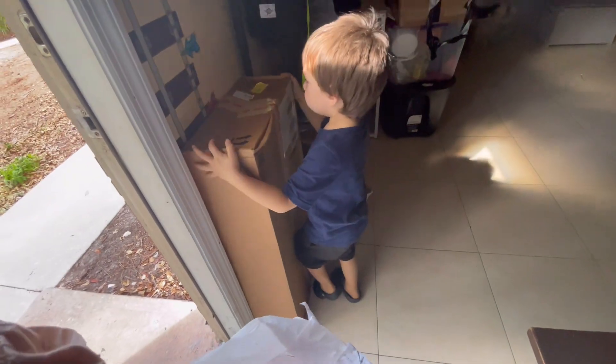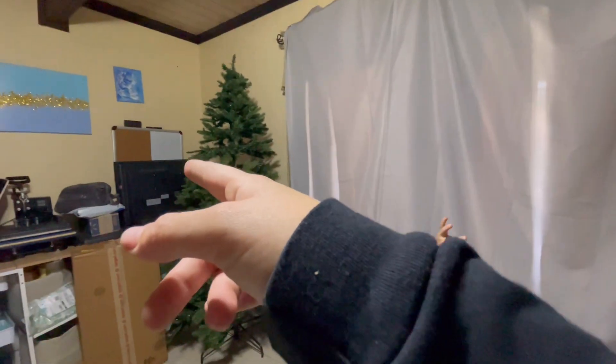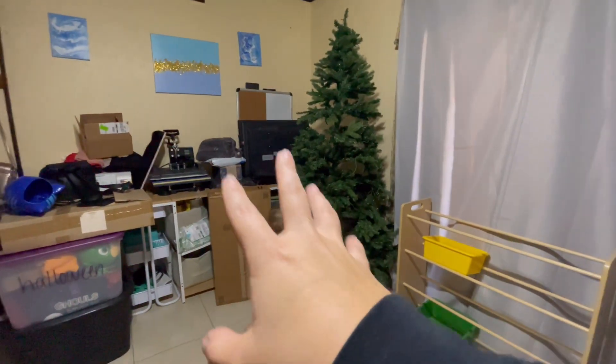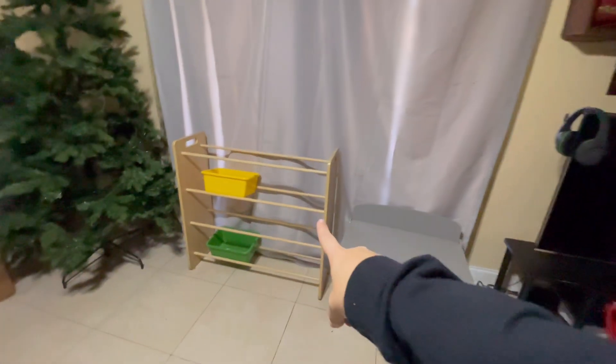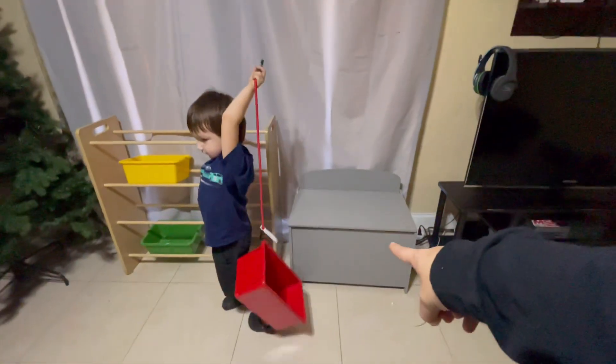We're about to set up the tree now. We're going to move that TV because this is my work area, guys — this is what it's turned into. Those are all gifts I need to hide. These are stuff I took down, decorations and party stuff that I need to put in the shed. I just got this toy organizer and it fits perfect — I wanted to get one to match the gray.